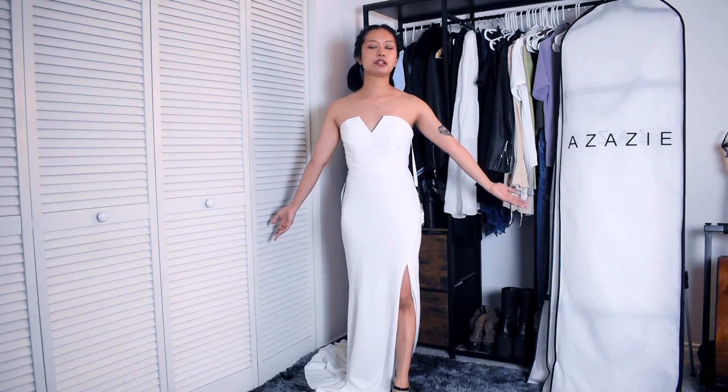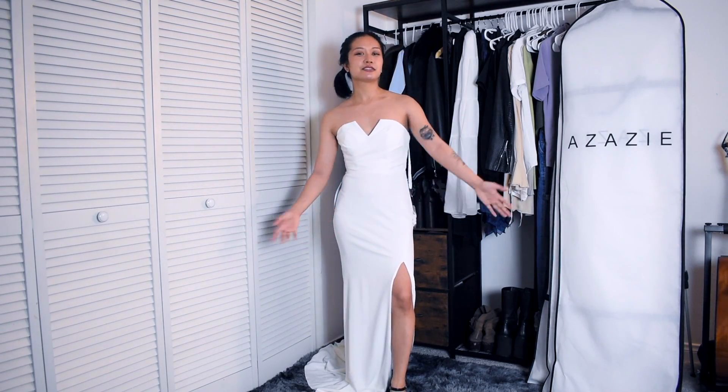Now I'm going to have a couple of my bridesmaids come out to try on some bridesmaid dresses. So come on out, Nani.